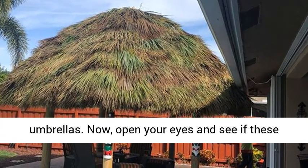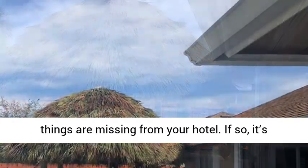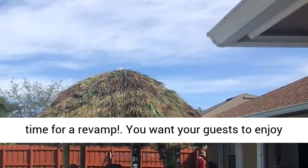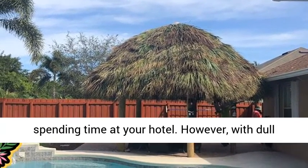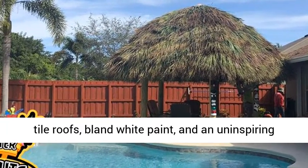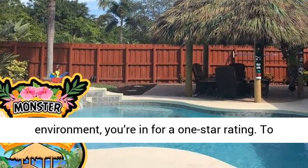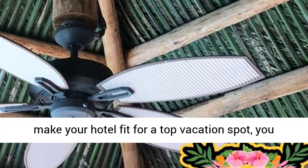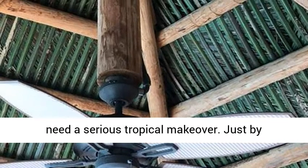Now, open your eyes and see if these things are missing from your hotel. If so, it's time for a revamp. You want your guests to enjoy spending time at your hotel. However, with dull tile roofs, bland white paint, and an uninspiring environment, you're in for a one-star rating. To make your hotel fit for a top vacation spot, you need a serious tropical makeover.